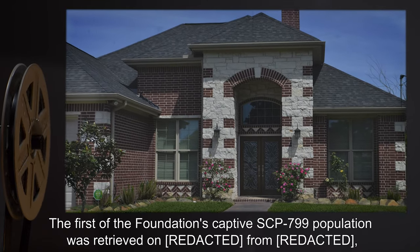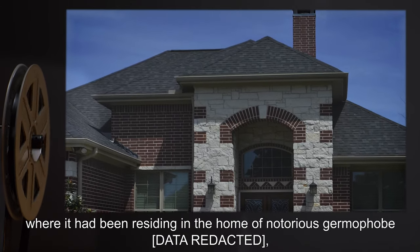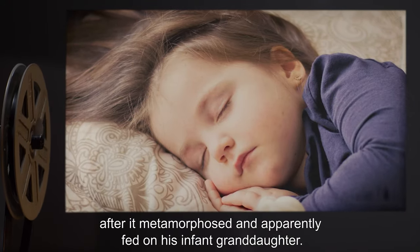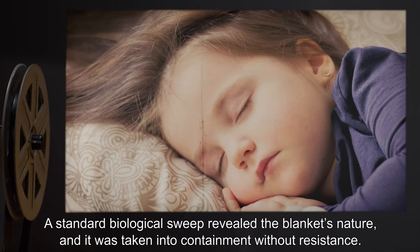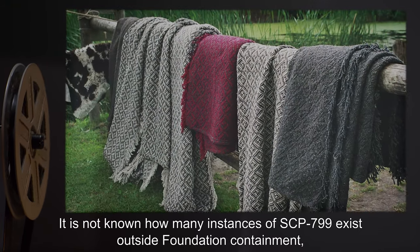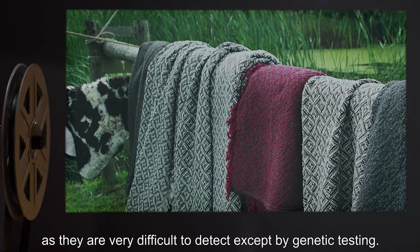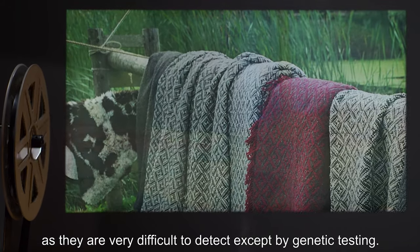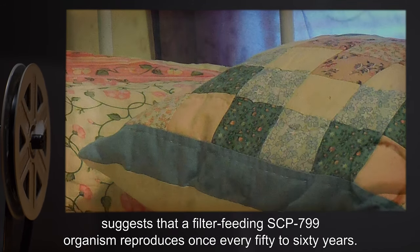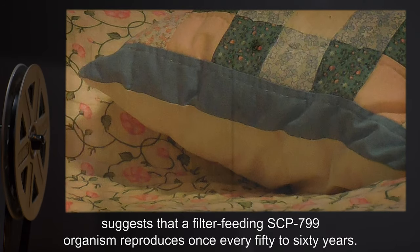The first of the Foundation's captive SCP-799 population was retrieved from the home of a notorious germaphobe after it metamorphosed and apparently fed on his infant granddaughter. A standard biological sweep revealed the blanket's nature, and it was taken into containment without resistance. It is not known how many instances of SCP-799 exist outside Foundation containment, as they are very difficult to detect except by genetic testing. Extrapolation of growth rates and reproductive weights from specimens in containment suggests that a filter-feeding SCP-799 organism reproduces once every 50 to 60 years.